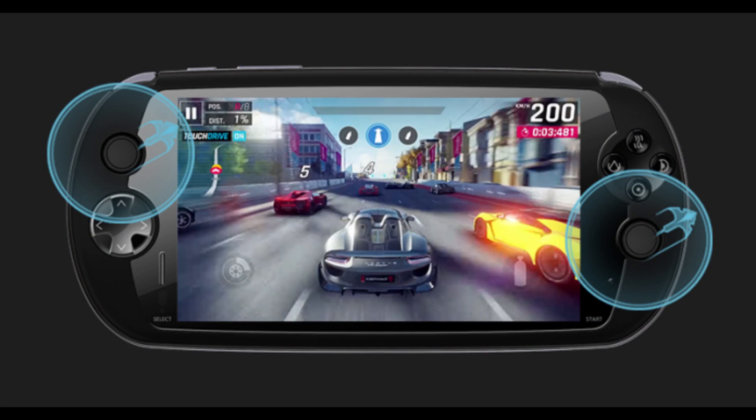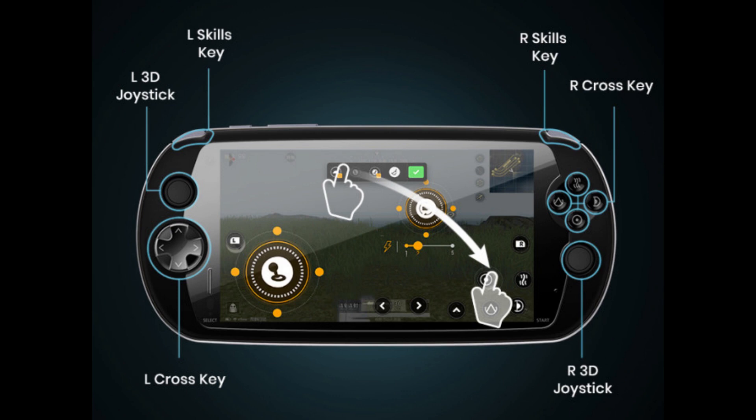Fast charging was also a feature on the Moki i7s, as it supports Quick Charge 3.0. There was also a built-in key mapper software on this handheld that you could use to map your physical controls to on-screen controls for Android games. For example, if a game like Genshin Impact did not support controls, you could just map those keys to play with the physical controls.